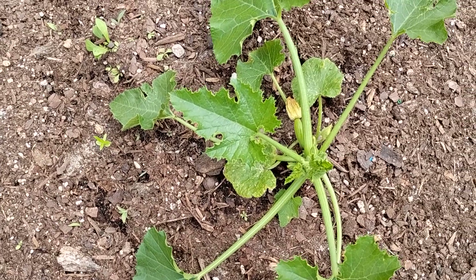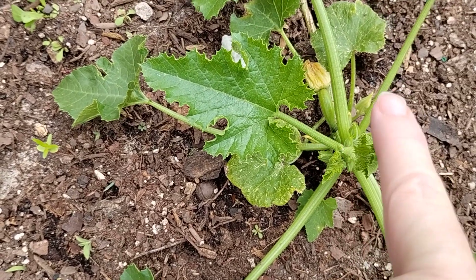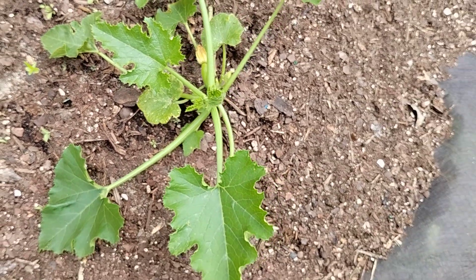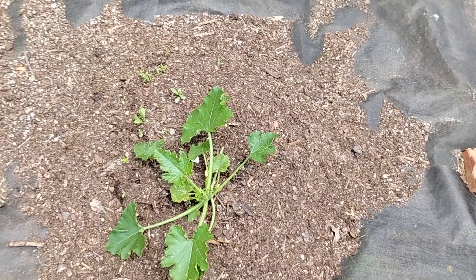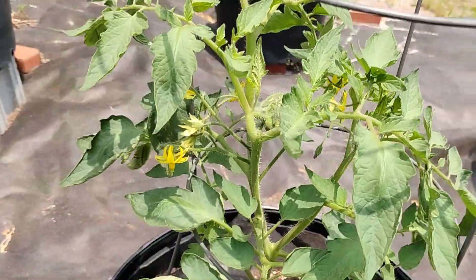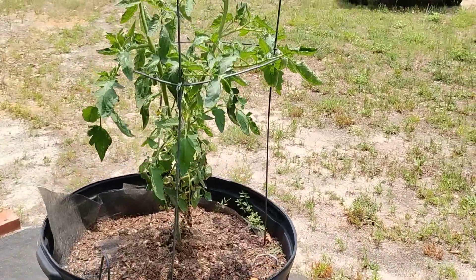Arlene the zucchini has a baby zucchini, but the flower's dying out. From what I understand, the flower's supposed to keep growing and getting bigger — from what I saw at our groomers. So I'm still holding tight to that one. And again, the large tomatoes have a lot of flowers but are not producing.